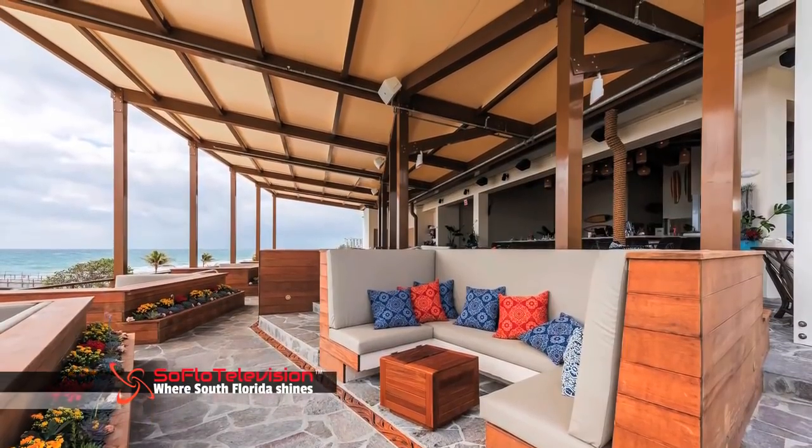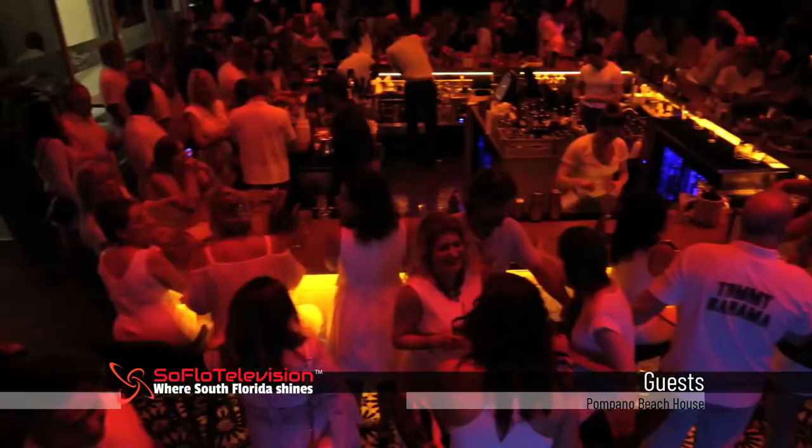We were blown away. We try to get out every now and then and do a date night, and it's so nice to explore a new location. The music was popping, the service was wonderful. We're with Andy Fox, Director of Operations of Beach House Pompano Beach.